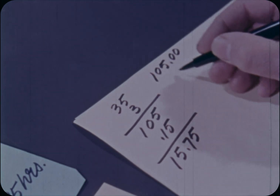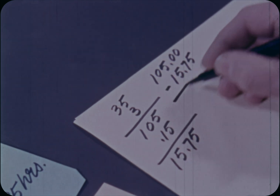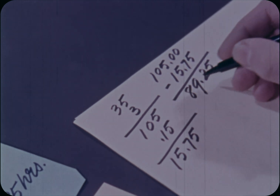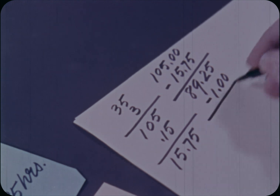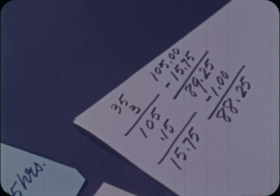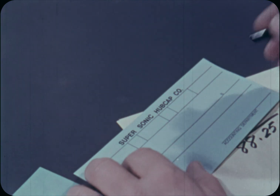Subtract this from $105, the gross pay, and you get $89.25. Now subtract $1 for health insurance. $88.25 is Mr. Grinder's take-home pay. Now write the check. That's output.